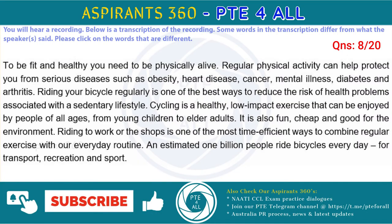To be fit and healthy you need to be physically active. Regular physical activity can help protect you from serious diseases such as obesity, heart disease, cancer, mental illness, diabetes and arthritis. Riding your bicycle regularly is one of the best ways to reduce your risk of health problems associated with a sedentary lifestyle.